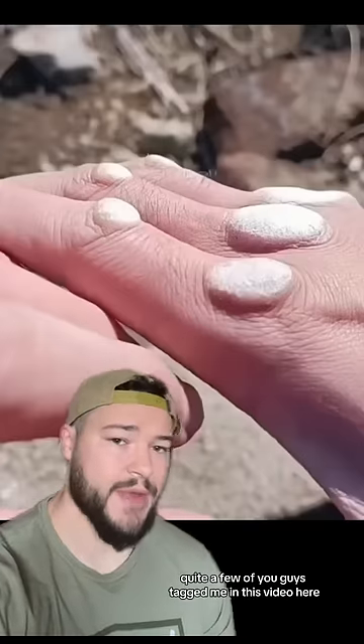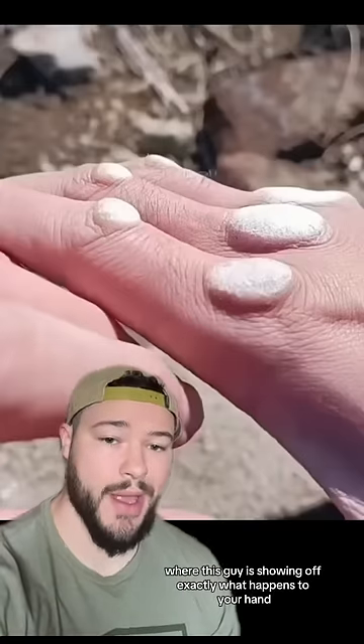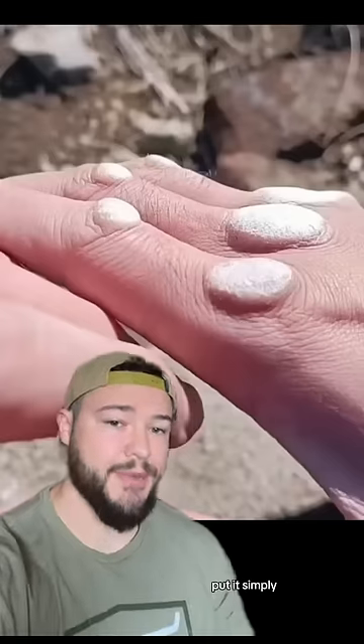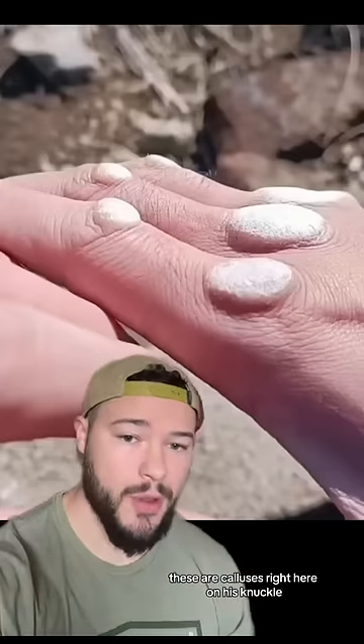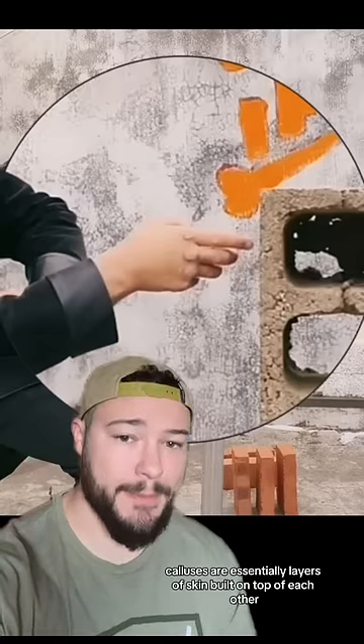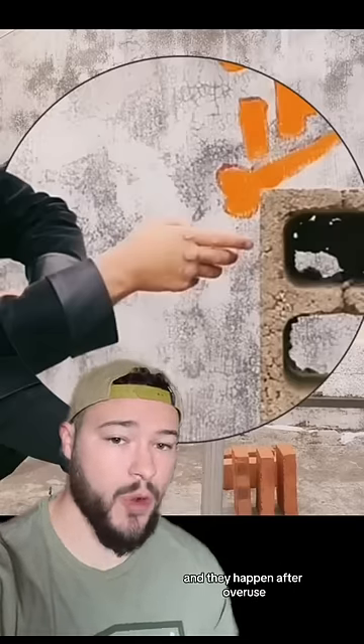Quite a few of you guys tagged me in this video where this guy is showing off exactly what happens to your hand when you punch hard objects over and over again. Put simply, these are calluses on his knuckle, also known as knuckle pads. Calluses are essentially layers of skin built on top of each other, and they happen after overuse.